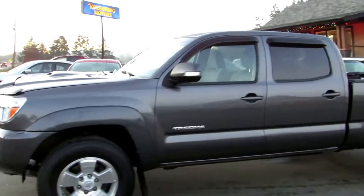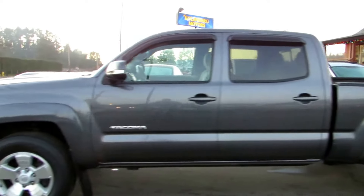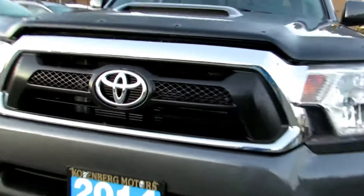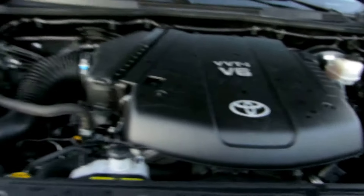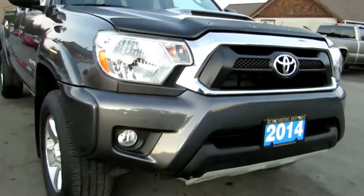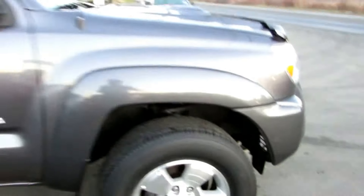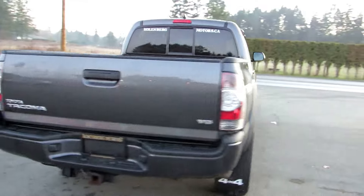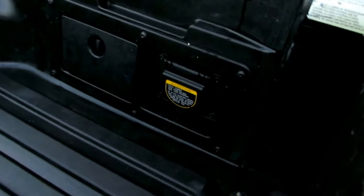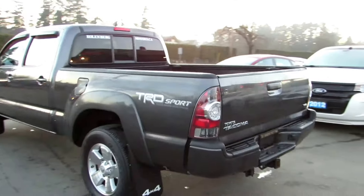2014 Toyota Tacoma, double cab TRD four-wheel drive with the four liter V6 engine, with factory fog lamps in the front bumper, factory Toyota alloy wheels, all four tires in good condition. It has window visors, trailer tow package, backup camera on the rear handle, exterior plug-ins, and a rear sliding window.